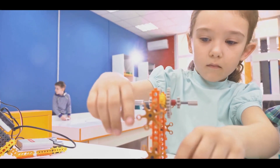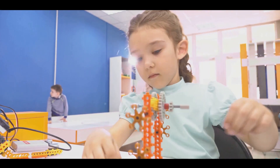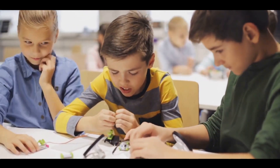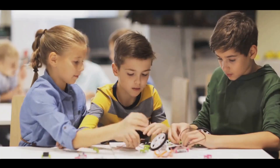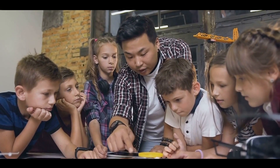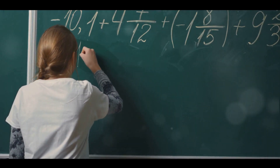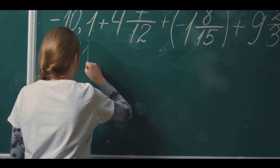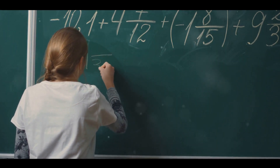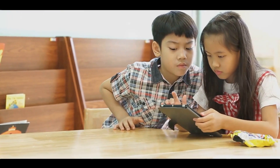The earlier we integrate STEM fields in children's learning, the better prepared they'll be to flourish in this perpetually evolving world. Furthermore, STEM promotes critical thinking, problem-solving and creativity — skills that are not just crucial in professional life, but are also key life skills. By mastering logical and innovative thinking, children can conquer any challenge that comes their way. STEM is not merely a curriculum; it's a methodology to understand and navigate the world.